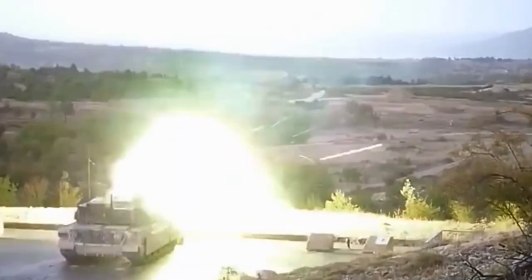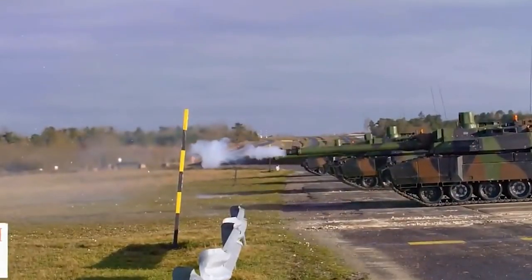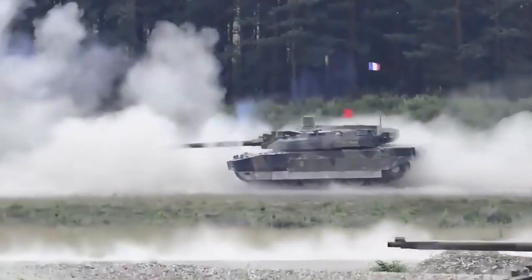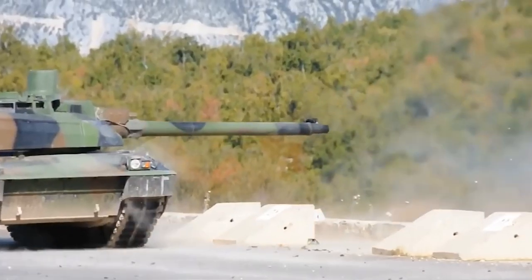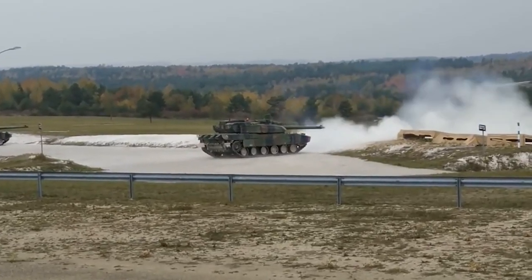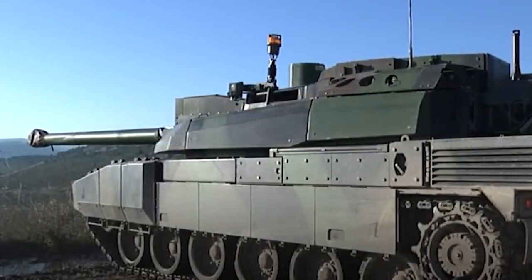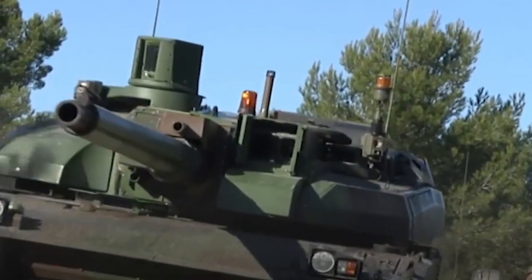Nexter has also developed a new type of 120mm high-explosive round designated HE-H3M, that can be set for impact, delay, and airburst function. A 12.7mm machine gun is mounted coaxially with the main armament. This powerful machine is also fitted with a remotely operated weapon station mounted on the top of the turret, which is armed with a 7.62mm machine gun.